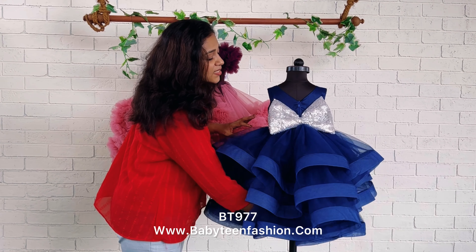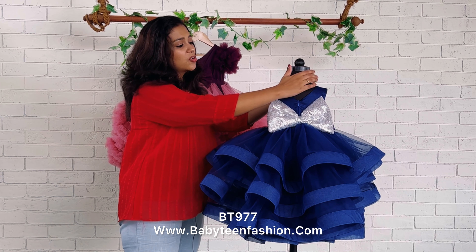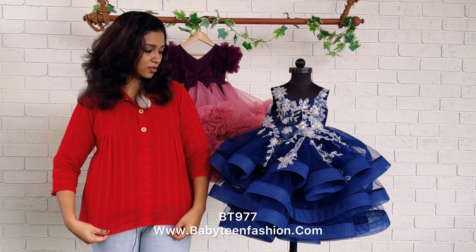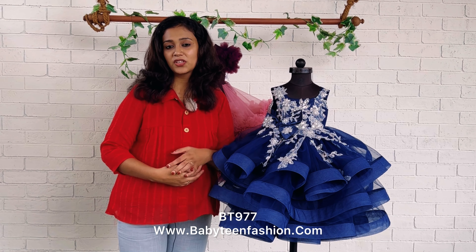The same fluffy pattern is given on the front side — this is a full length pattern. You can check for the product card in the video description. You can place your orders easily on our website babyteenfashion.com with the help of the product card, and for accessories you can go to the main menu and select accessories as per your wish.